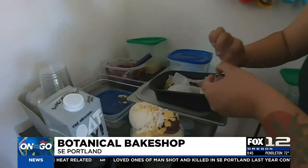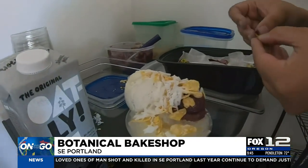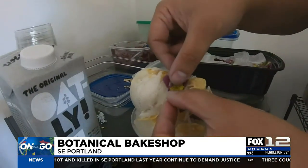Using family recipes that have been passed down to her, Jeline says she was adopted, so exploring this was her way of diving in and understanding who she is from her Filipino heritage.